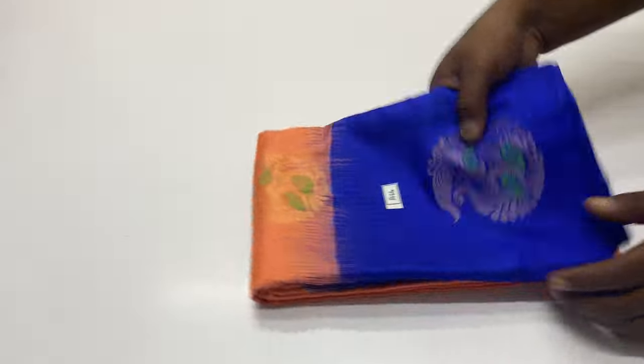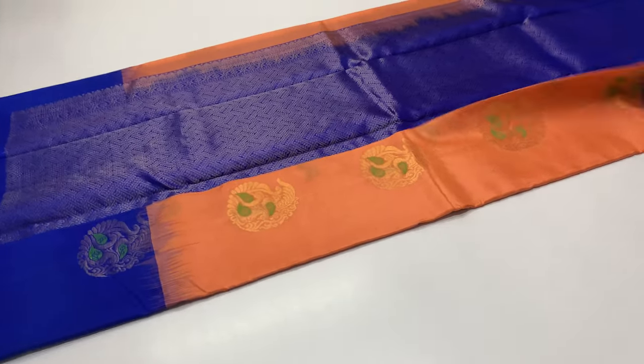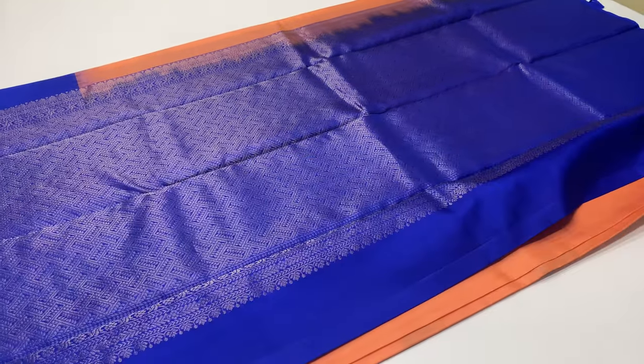Next saree 264, blouse is royal blue color, body portion is peach color. Price is 7000 rupees, all over India shipping is free.